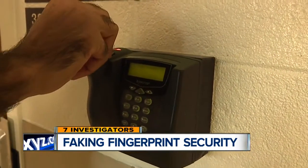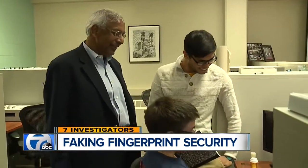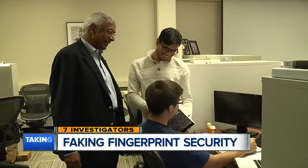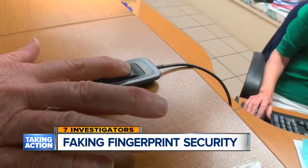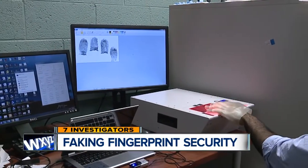So I can just put it here and it will unlock the door for me. The team in the Computer Science Department started their research hoping to find a way to calibrate fingerprint scanners. The byproduct of this research is we can spoof.